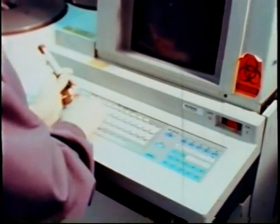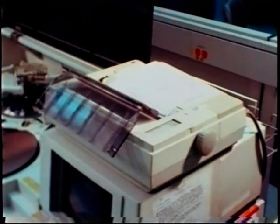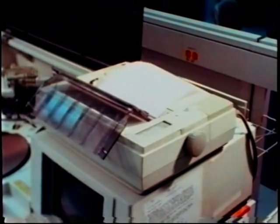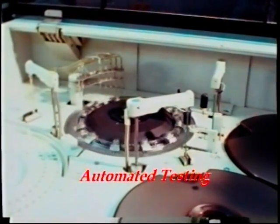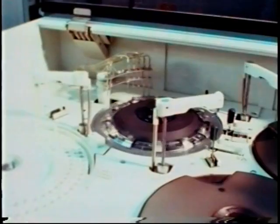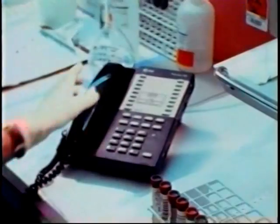Both instruments operate off a specialized computer terminal which has a printer attached for printing the analyzed results. The H17 is the workhorse of this section — it operates 24 hours a day, 7 days a week. It functions basically as the H747 but analyzes various other clinical tests such as blood sugars, cholesterol, spinal fluids, urine and other body cavity fluids.